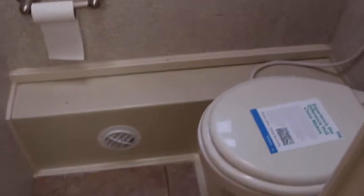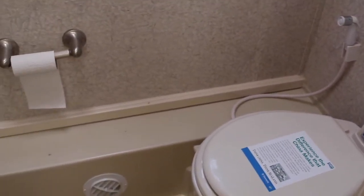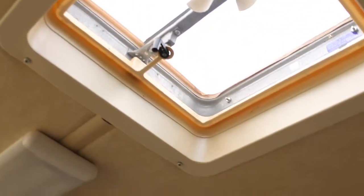We have a washer and dryer. Moving into the bathroom, we have a toilet, spray, your toilet paper holder. Of course, cabinets above as well. Your ventilation is up there, and we also have ventilation up here as well.